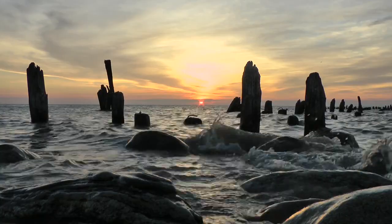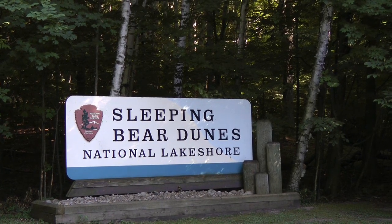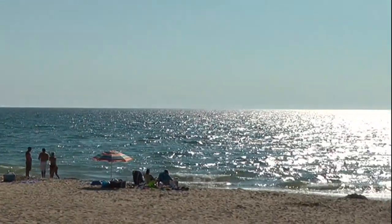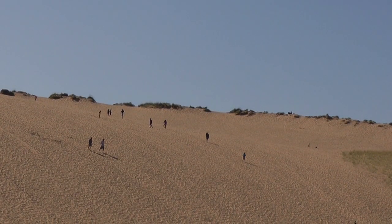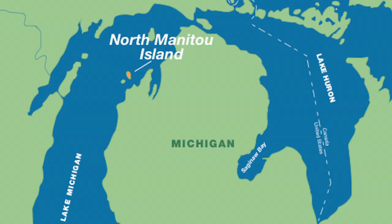Sleeping Bear Dunes National Lakeshore in northern Michigan is one of five national parks in the Great Lakes state. With its beautiful beaches, dunes, and forests, the park attracts more than a million visitors each year. Part of the park is on North Manitou Island, a managed wilderness about 12 miles from the shore.